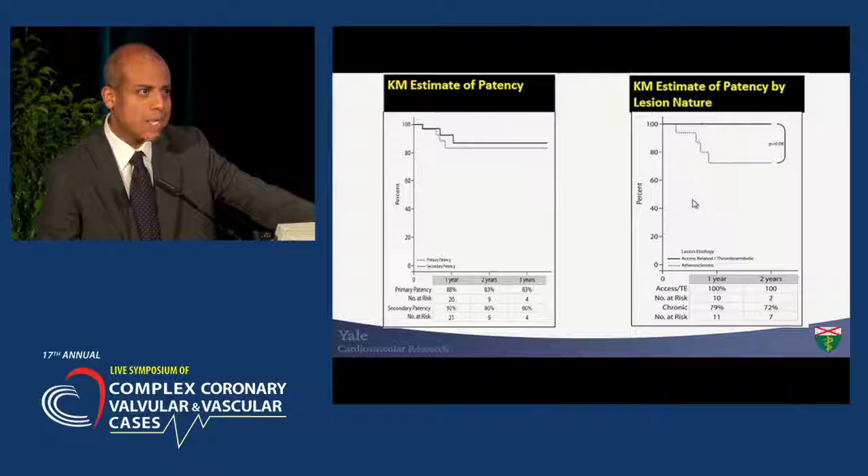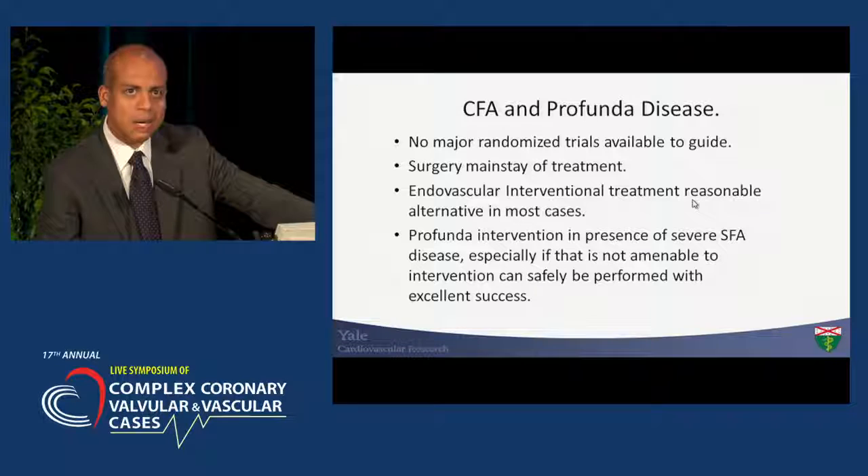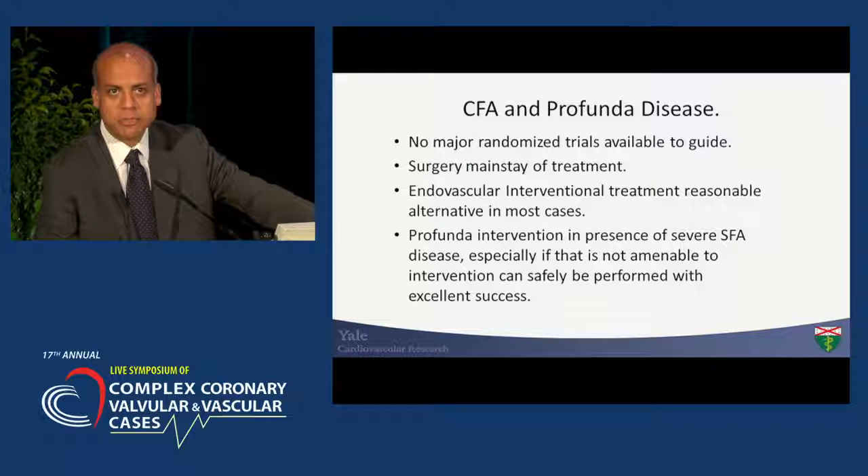I don't advocate this to be your gold standard of care. There are no major randomized controlled clinical trials, and surgery continues as the mainstay of therapy in terms of safety and long-term efficacy. Endo is a reasonable approach in cases where surgical intervention is not adequate given the patient's comorbidities and anatomic features. Profunda intervention in the presence of severe SFA disease is an option given that it provides significant collaterals to the distal vessel as it reconstitutes. With that, I finish — thank you very much.